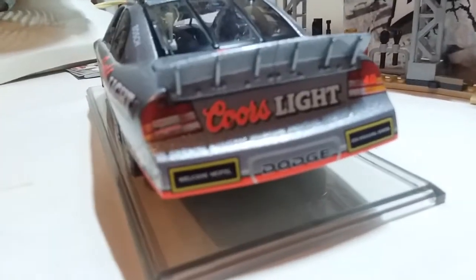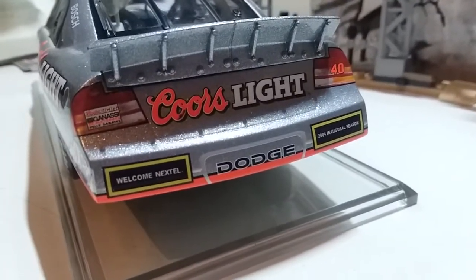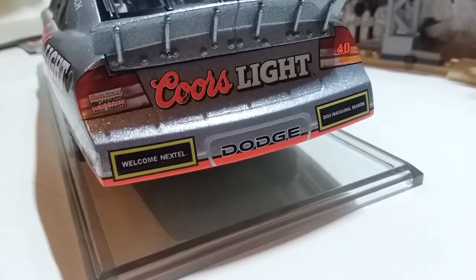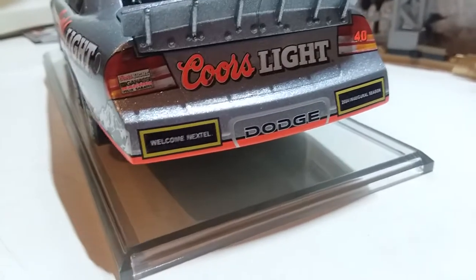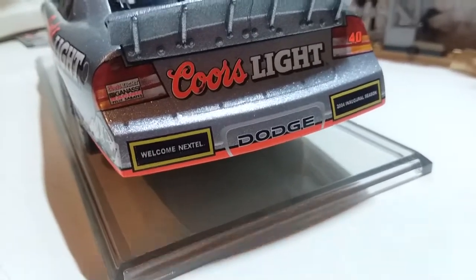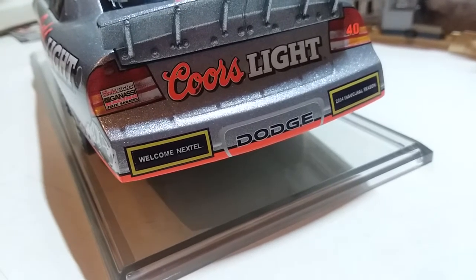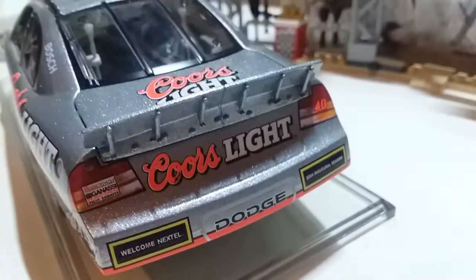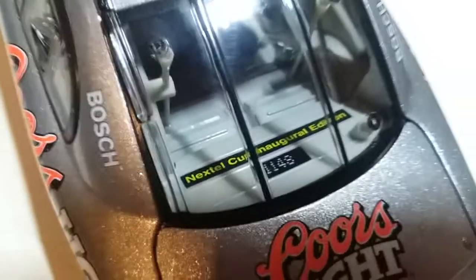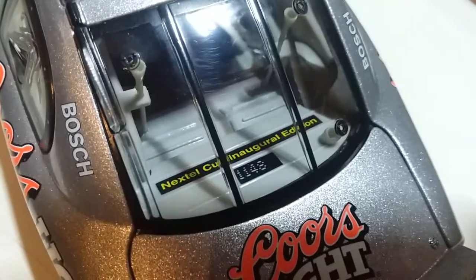On the trunk in the back we've also got Coors Light and the Dodge lining on the back. Now these are not rookie stripes — I would present the stripes if this were a rookie review, but in this case it's not. These decals help welcome Nextel into the Cup Series; one side says 'Welcome Nextel' and the other says '2004 Inaugural Season.' I think the Truck Series did something similar when it was the Gander Outdoors Truck Series. Inside, when I say these are numbered I meant it — we've got 'Nextel Cup Inaugural Edition' and the number, which is 1148.